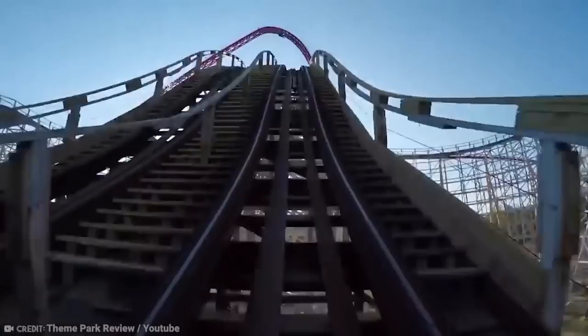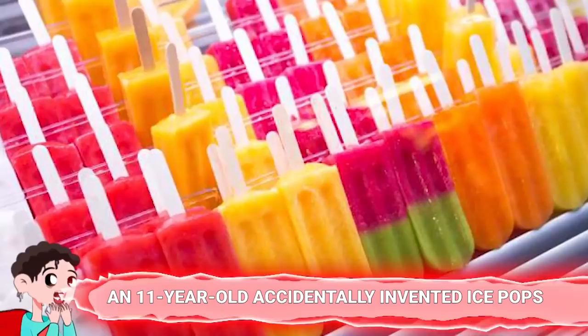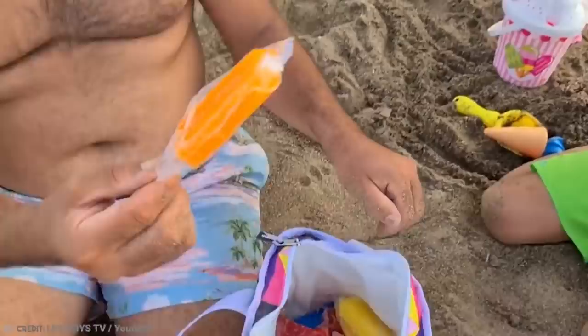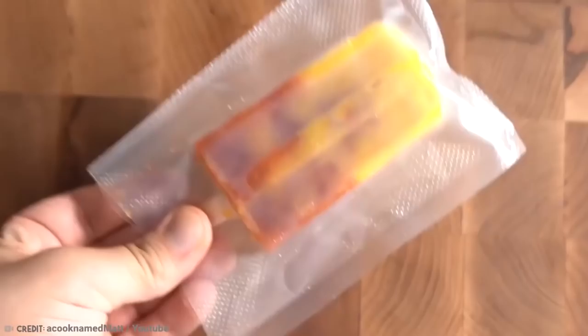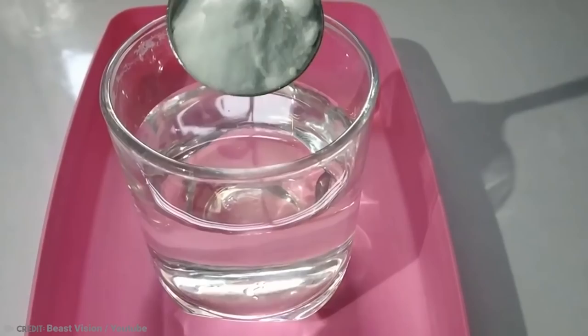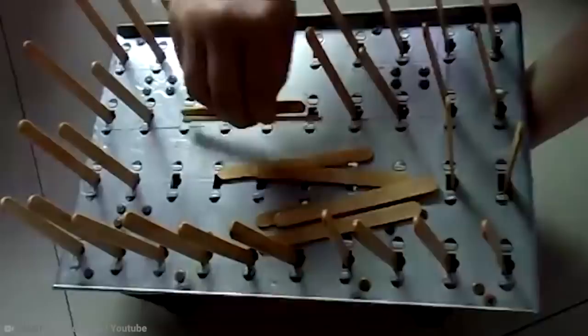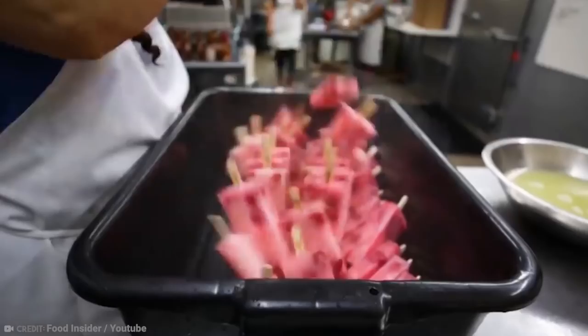Number 16: An 11-year-old accidentally invented ice pops. There are very few things as refreshing on a warm summer's day as a delicious popsicle, and you have an 11-year-old boy called Frank Epperson to thank for that. In 1905, Frank accidentally left soda powder and water outside overnight with the wooden stirrer still in the cup. It was a very cold evening, which caused the ingredients to freeze in place. When Frank saw it, he called it the Epsicle and started selling the treat in his neighborhood.